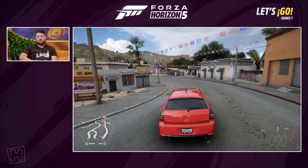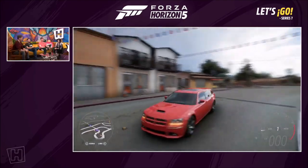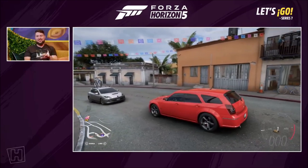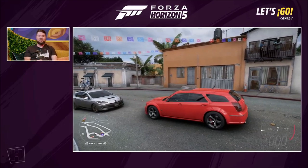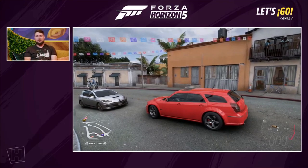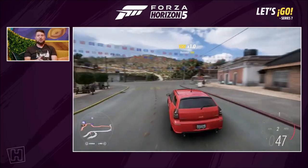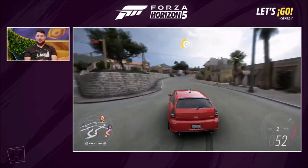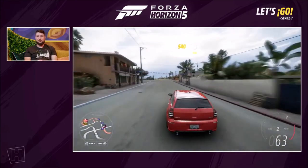This is a Dodge Magnum SRT8 — street racing technology. They took their Magnum wagon, a very practical family car, and dumped a 6.1 litre Hemi V8 in it — 425 horsepower — making it a proper muscle car with all the practicalities of what we know in Europe as an estate car. Absolutely amazing car, a bit overpowered as you'd want from your muscle car.